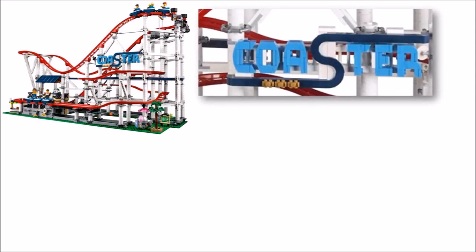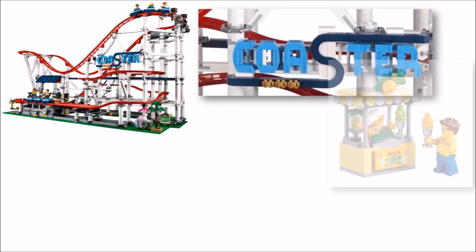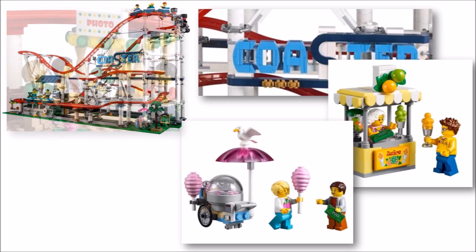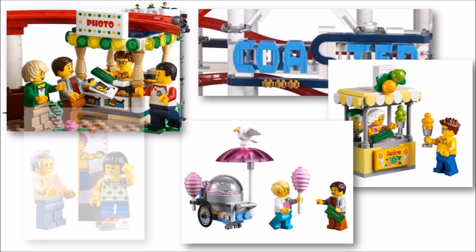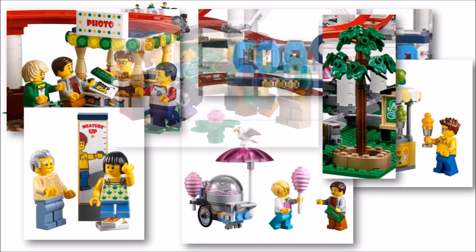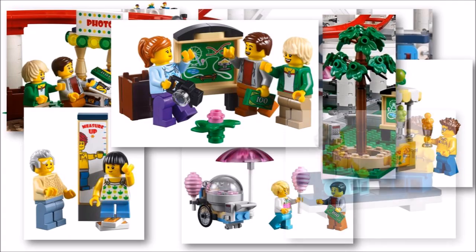Other cool details include the blue brick-built coaster signs suspended in the air, flags, a juice stand, a literally sweet cotton candy cart, photo booth, height marker board, a tree, a fairground map, and there's a bench where people can rest. As you can see, it's a jam-packed busy fairground.